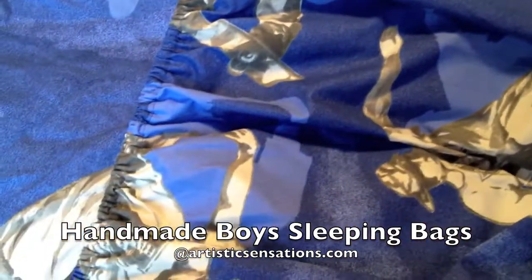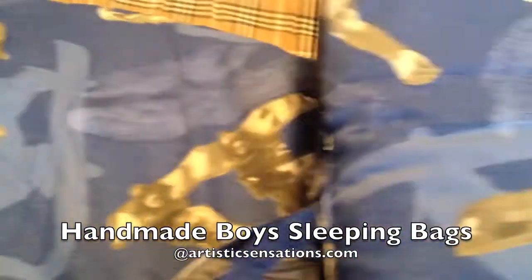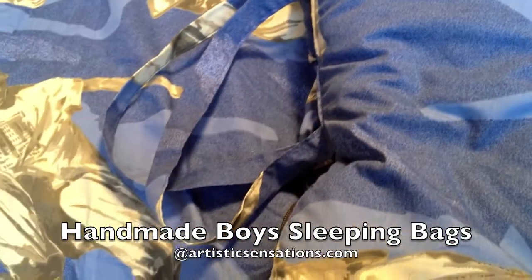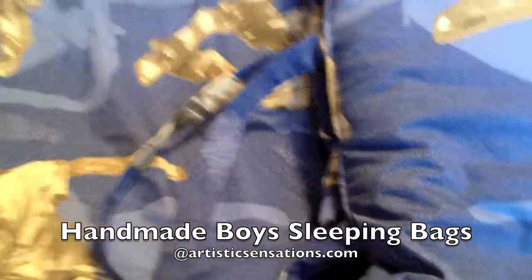All the sleeping bags come with a carrying case — as you can see, we have them rolled out here — but they have a handle that allows the child to carry the product with them to grandma's house or a friend's house for sleepovers.